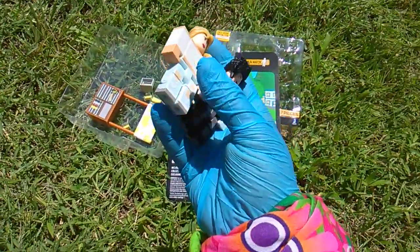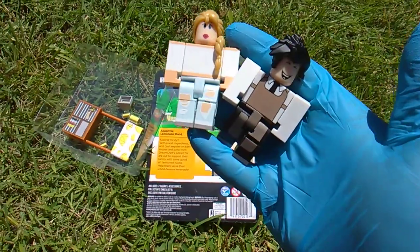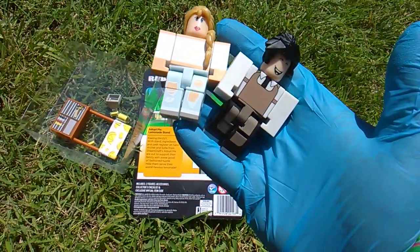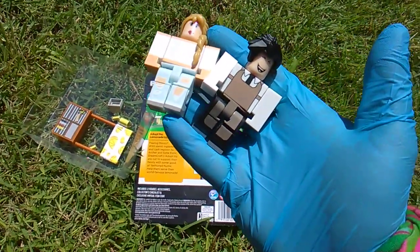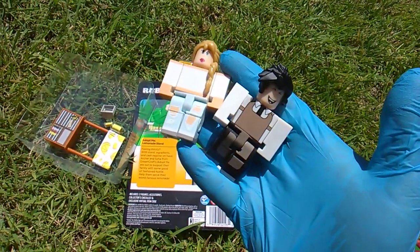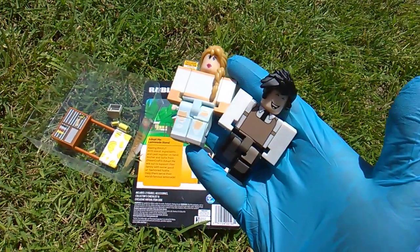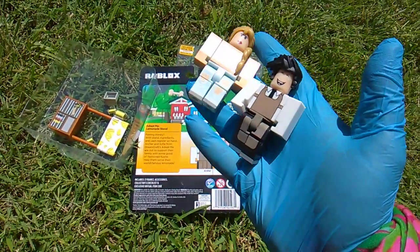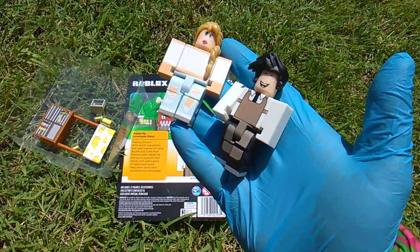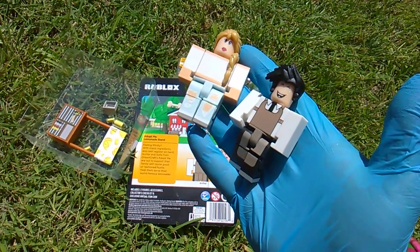Have you ever ran a lemonade stand that was so successful you could purchase a cash register? Most people I know, when they try to operate a lemonade stand, you're making pocket change — a few pennies for your cause. You're usually trying to, you know, your class is going on a field trip and you need to buy a souvenir. You probably honestly wouldn't even make enough at your lemonade stand to purchase this pack of Roblox figures at $13 at Target stores. If you're making $13 an hour at your lemonade stand, you're doing very well. Maybe at the end of the month you'd be able to afford a cash register.